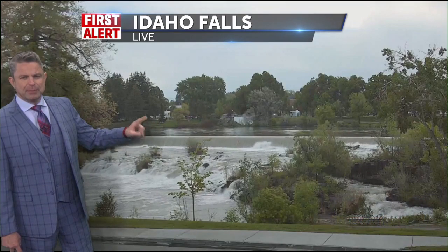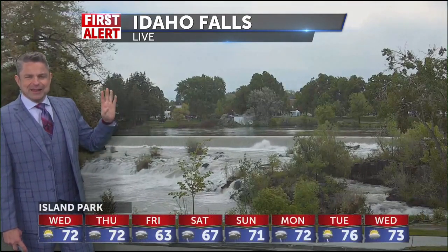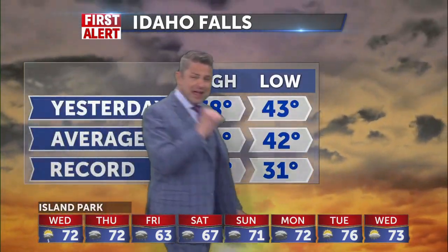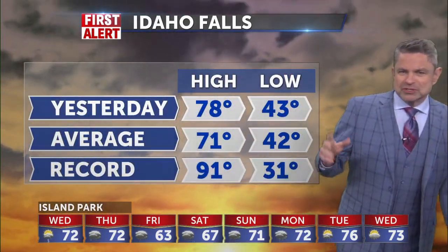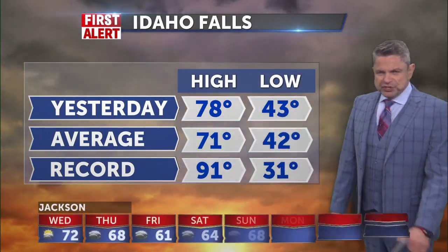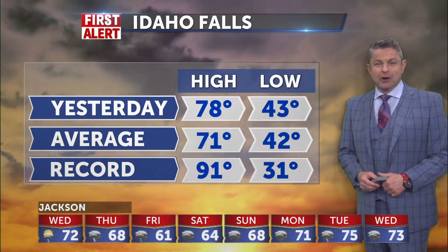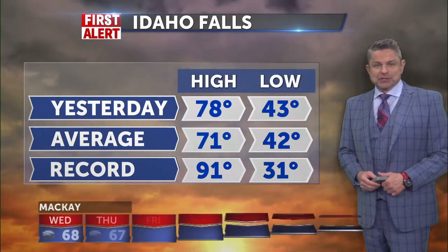Download the KIFI weather app. If yesterday wasn't proof enough that you need to stay on top of the storms before they stay on top of you — with hail and flash flood warnings in Pocatello yesterday, they had to shut down the Center Street overpass headed into Old Town. Just too much water to get anywhere, and the drains are all clogged up from snow runoff and street sweeping.